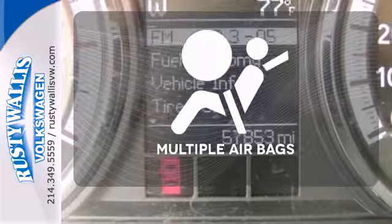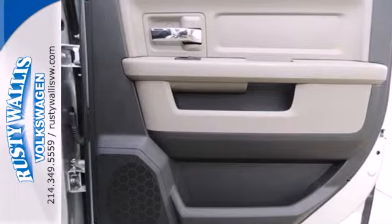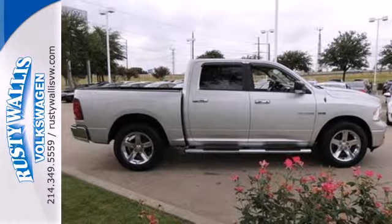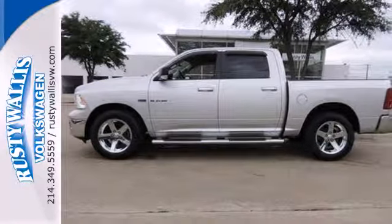Multiple airbags provide safety for everyone in those worst case scenarios. Whether you need a truck for off-roading, towing, hauling or an everyday commute, this world class Dodge Ram 1500 is the perfect choice.